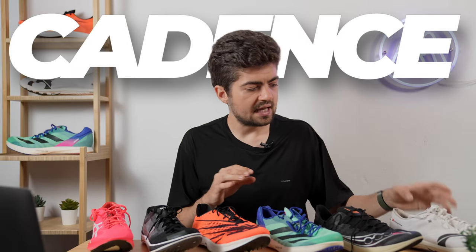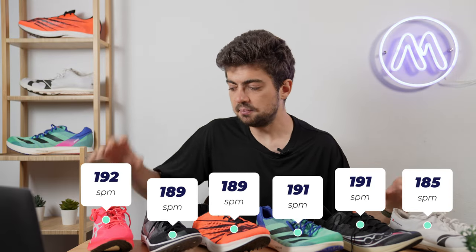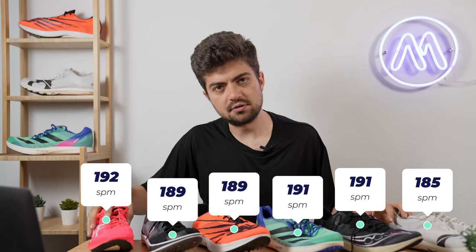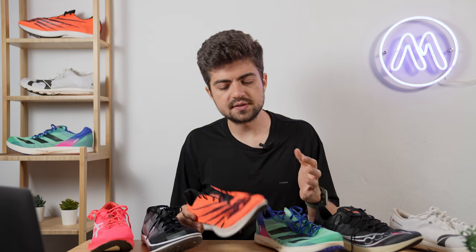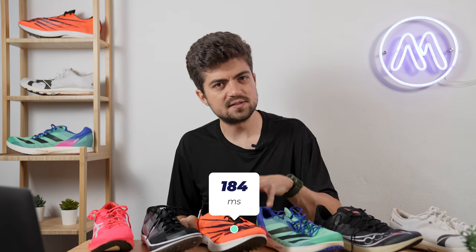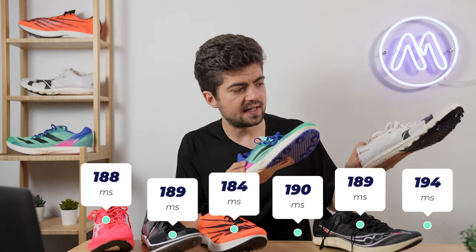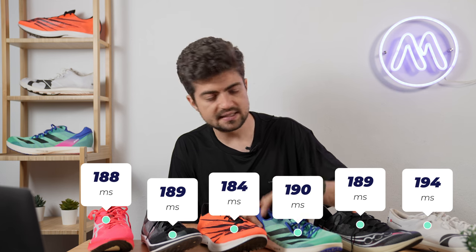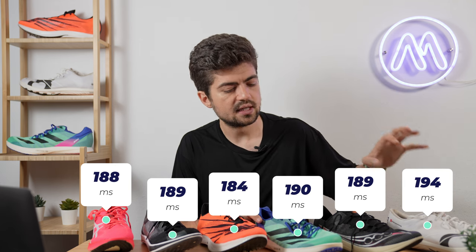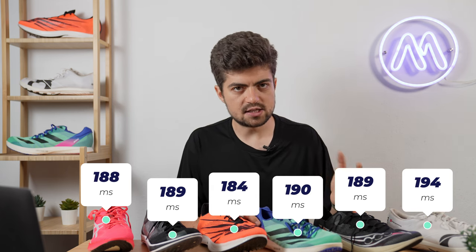First, steps per minute: I had the lowest cadence on the Cloud Spike at 185 spm, and the highest on the Metaspeed at 192 spm. For responsiveness, we use ground contact time as a proxy metric. I had the lowest ground contact time in the New Balance LDX — the most responsive shoe — and the highest in the Cloud Spike and Avanti at 190 and 194 milliseconds respectively.